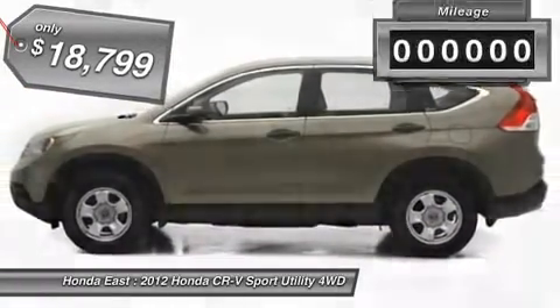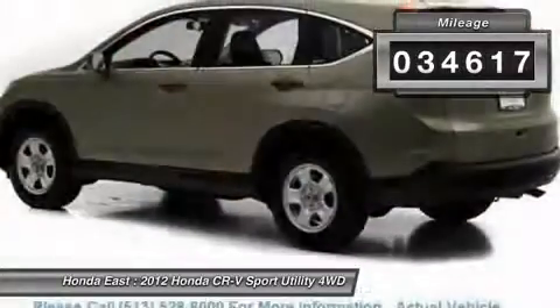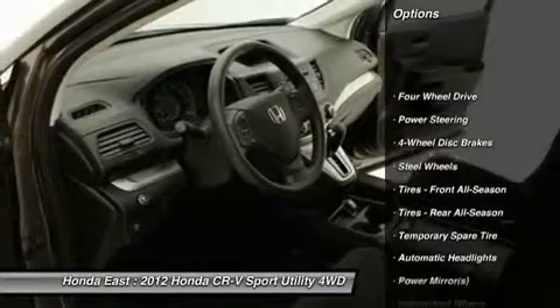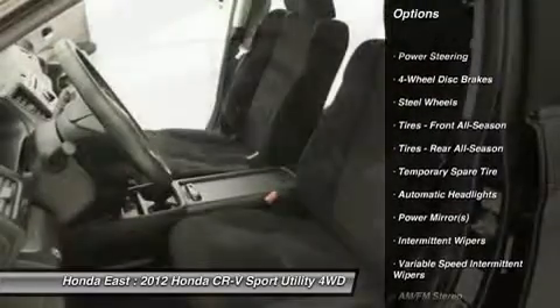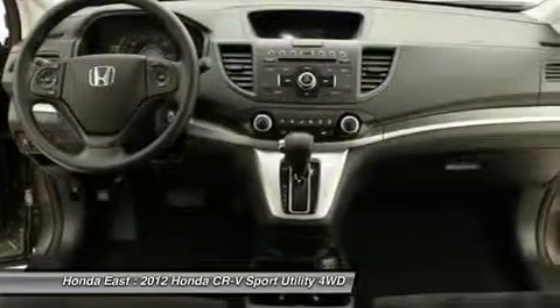Power locks, cruise control, four-wheel disc brakes, electronic stability control, illuminated entry, low tire pressure warning, power door mirrors, power windows, remote keyless entry, split folding rear seat, steering wheel mounted audio controls, and traction control.